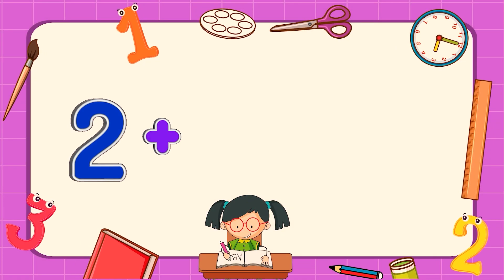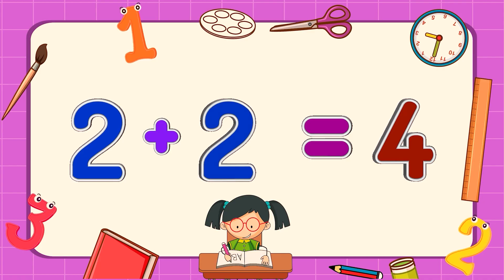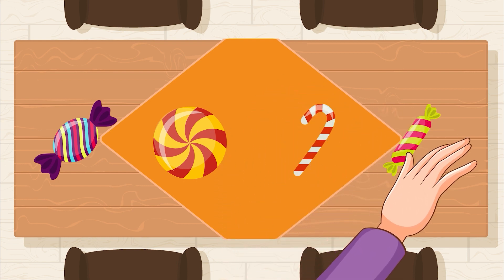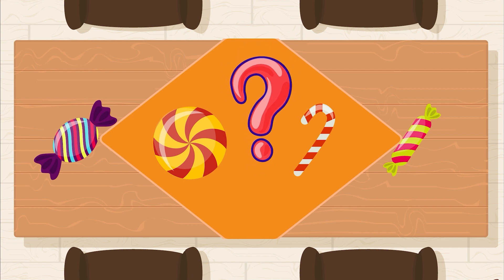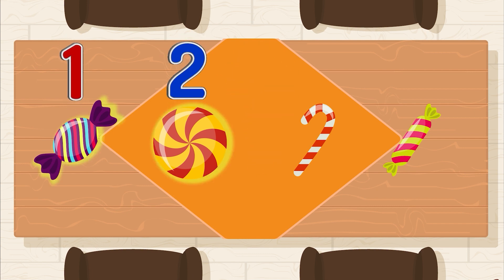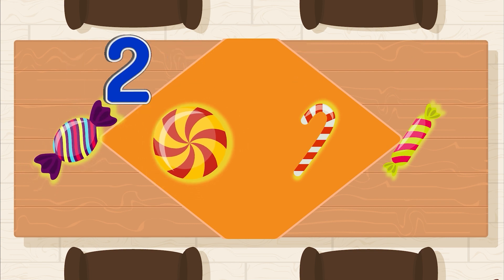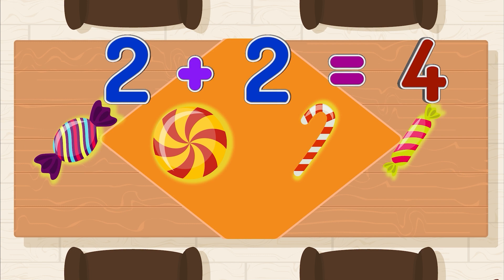Two plus two equals four. There are two candies on the table. The mother put two more candies on it. How many candies are there now? One, two, three, four. Two candies plus two candies equals four candies.